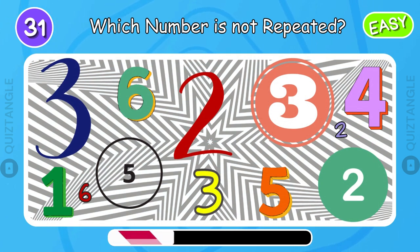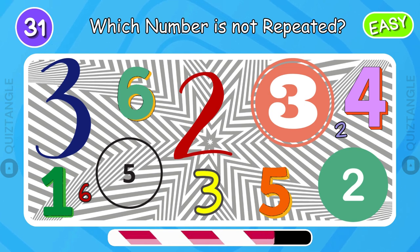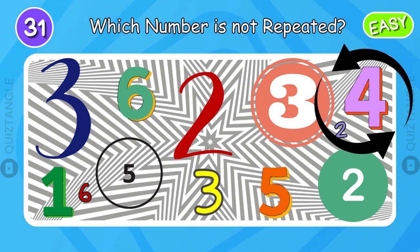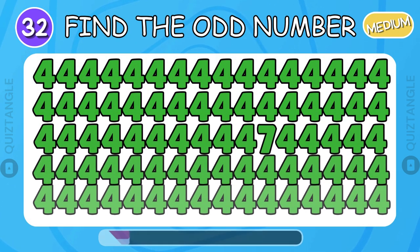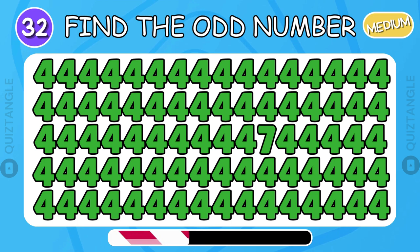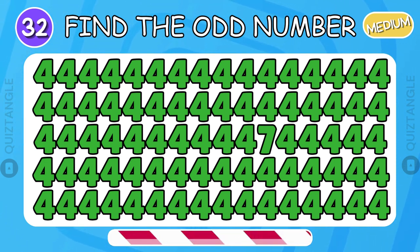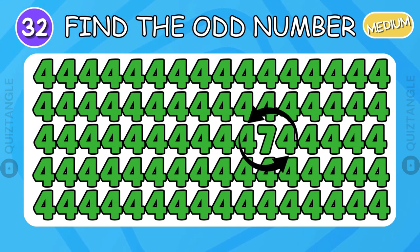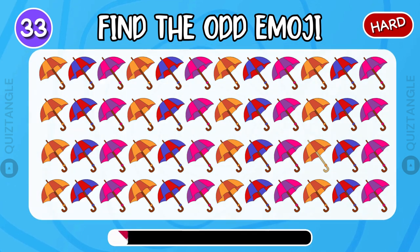Now which number is not repeated? It's number 4. Can you find the odd emoji?